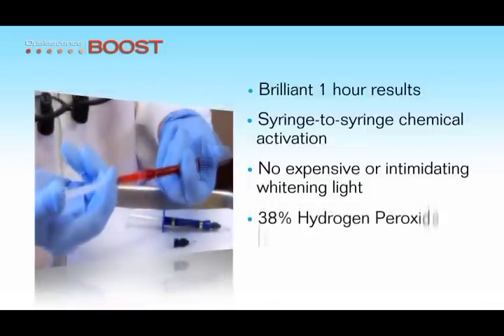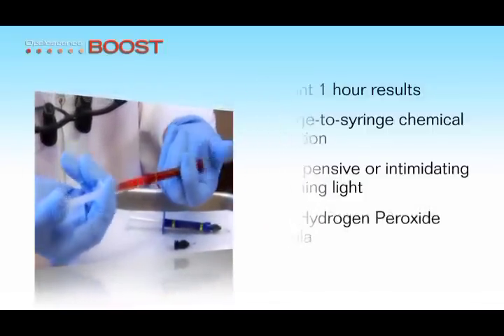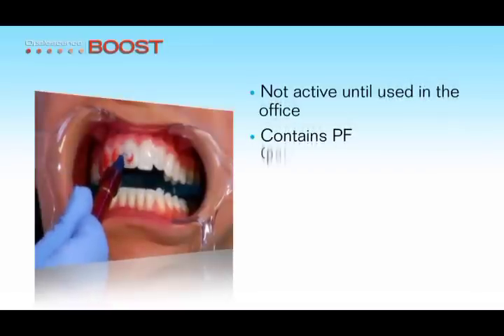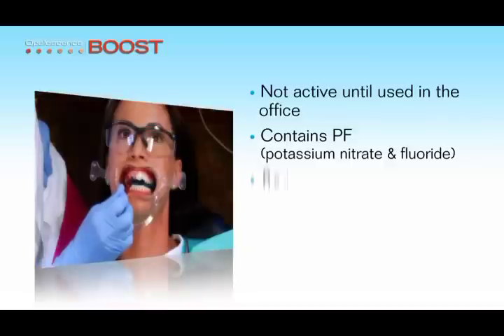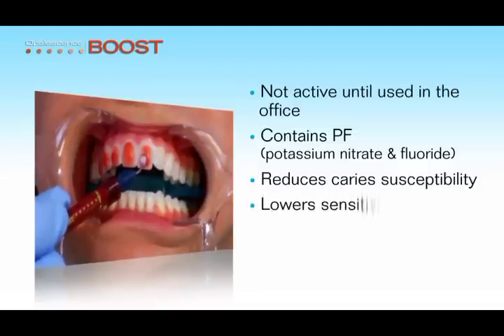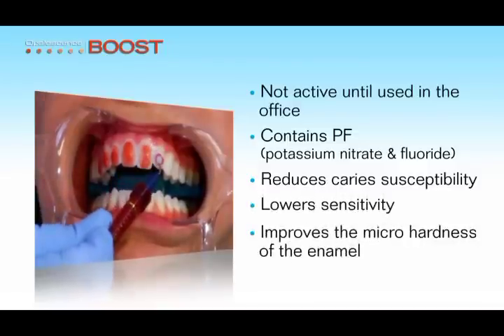The powerful 38% hydrogen peroxide formula is not activated until used in the office and contains potassium nitrate and fluoride, which has been proven to reduce caries susceptibility, lower sensitivity, and improve the micro-hardness of the enamel.